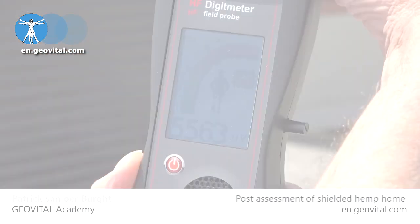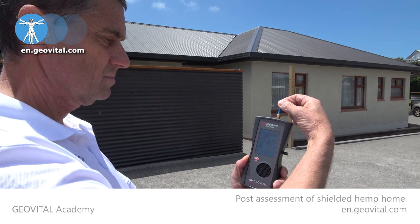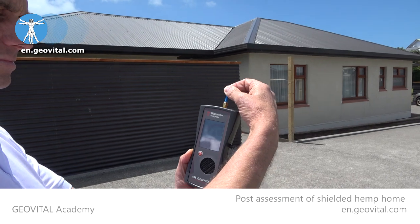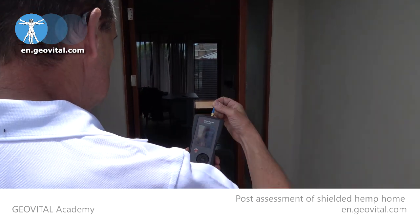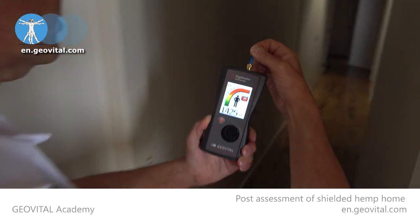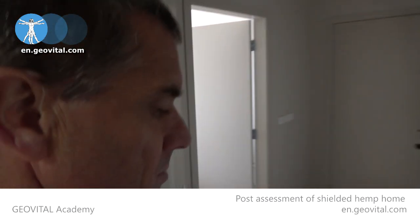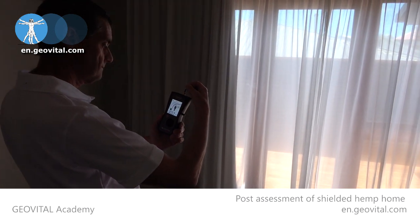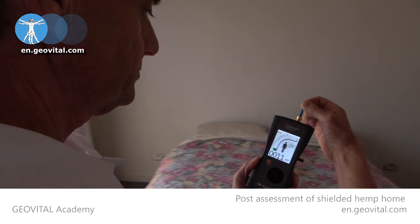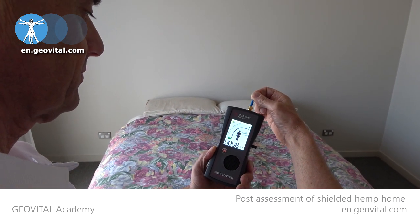That's how it all started — now let's measure what our exposure is in this build today. Here we are standing outside the property right at the front door, looking at about five and a half thousand microvolts. Let's have a look inside and see what we've got. Dropping right down as we're entering into the shielded area — the master bedroom is over there. Wow — five and a half thousand to this. That's awesome.